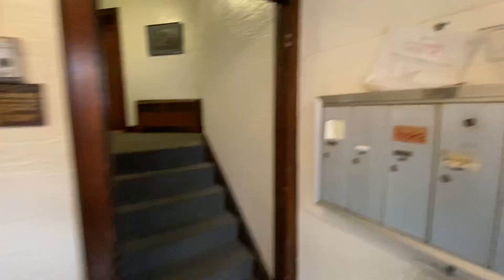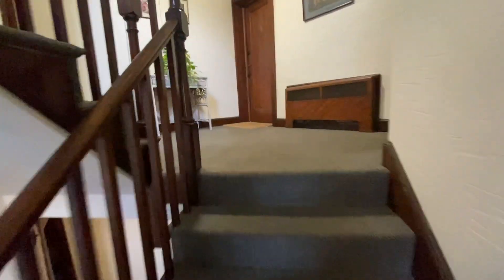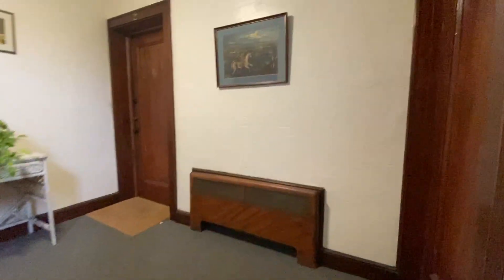Walk you in. It's a first floor unit. You do go up a couple stairs here, but there's no one that lives below you. So this is the door here.